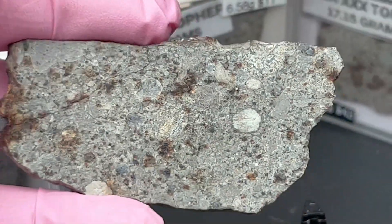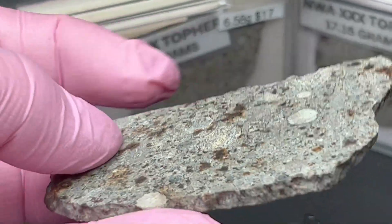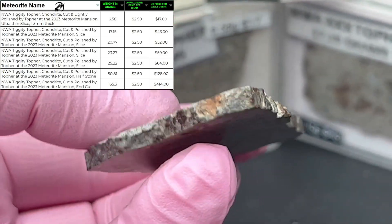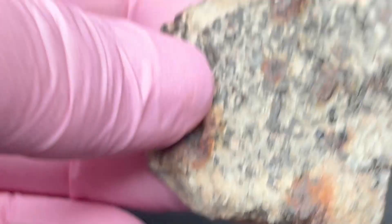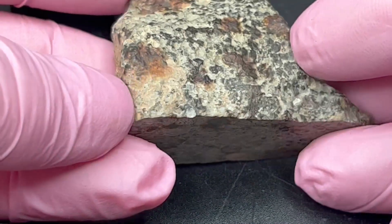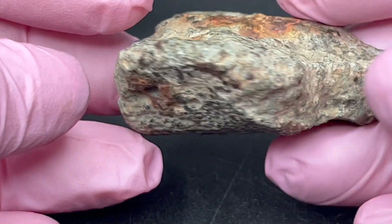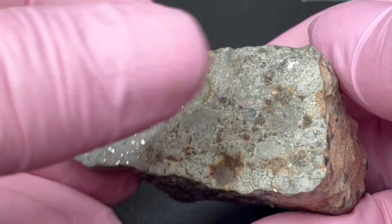This one kind of looks like the United States — well, it's missing Florida. I figured I'd show you one more because it's just really cool looking. Here's the outside of it, and look at this polished end.